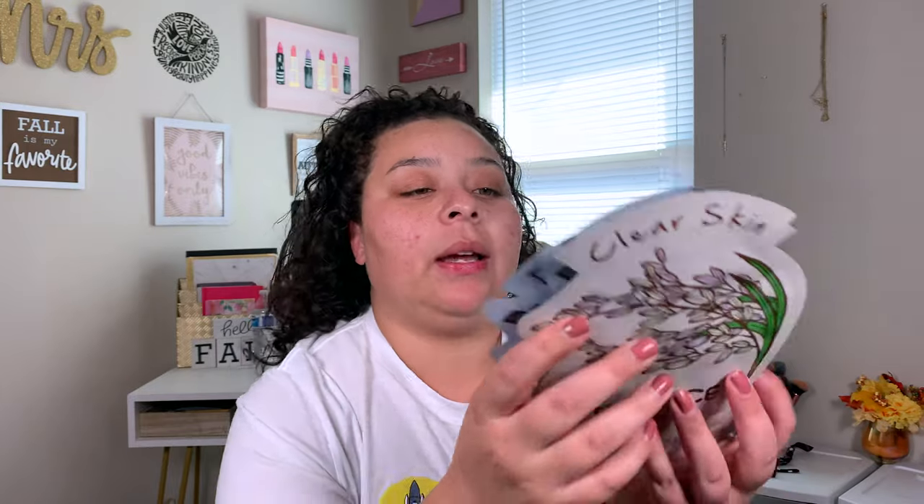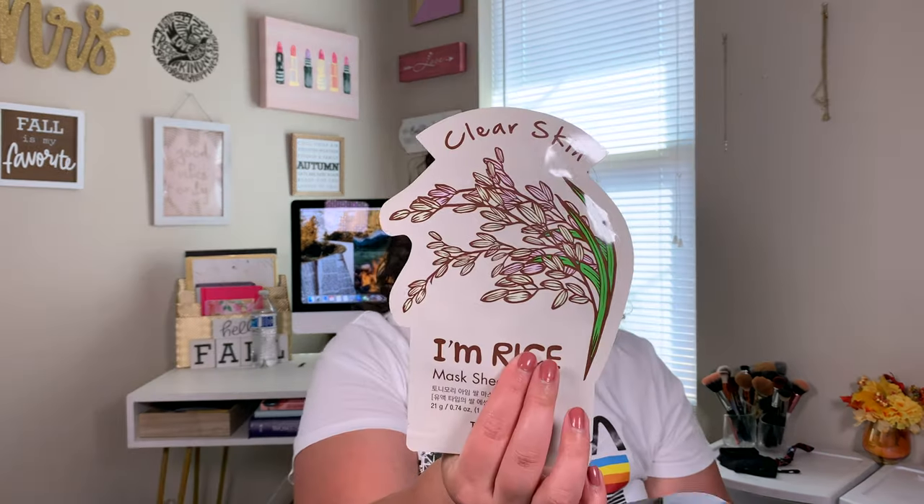So now to get into the fun part of the haul, which is makeup — and I got a few non-makeup items too. The first thing I got are these Totally Moly face masks. I ran out of masks and I really, really love to do masks. I've just been using the clay mask, but I did go ahead and get the rice one, which is for clear skin. I do get acne from time to time, usually on my cheeks and around my chin. I also got the pore care one — I usually only use masks for declogging pores or helping keep my skin clear.